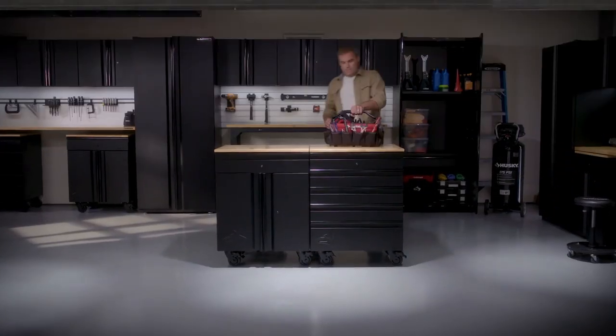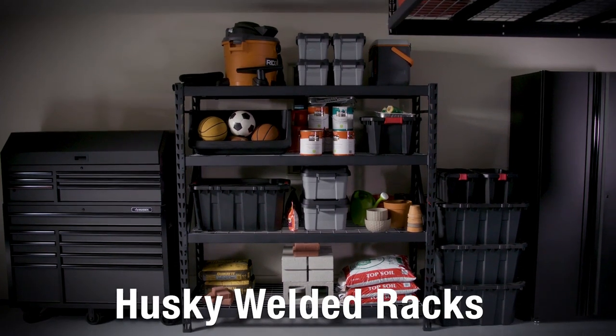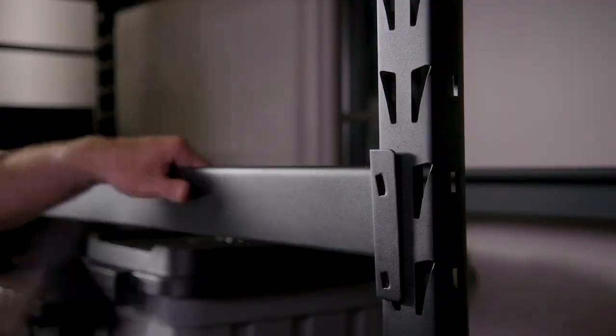Husky products are engineered to be rugged and reliable. For durable garage storage solutions, look no further than Husky's welded racks, with a lifetime warranty so you know they're built to last.